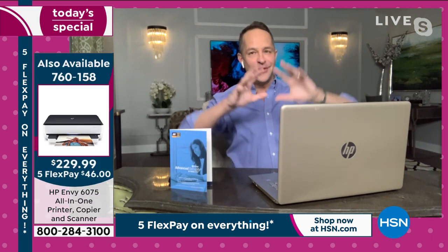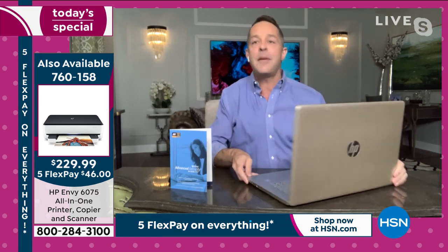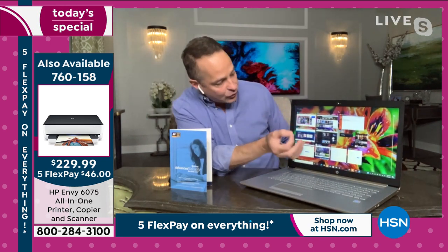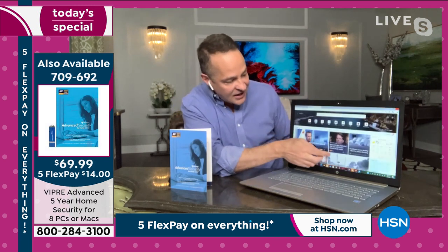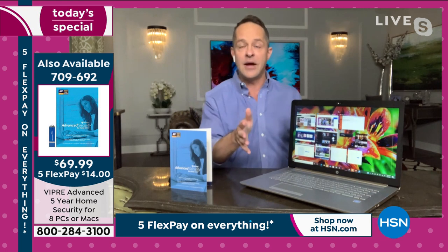When you've got a computer that is this beautiful, with this kind of screen and this kind of power — not just a great big screen, but a great big beautiful touchscreen — it makes all the difference in the world. We'll talk a lot about the touchscreen.